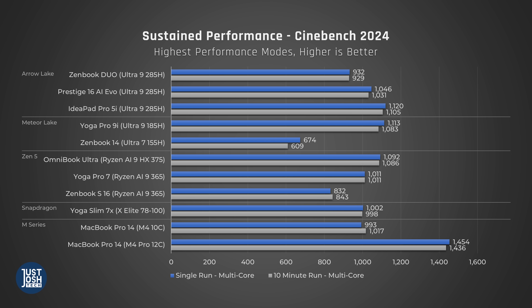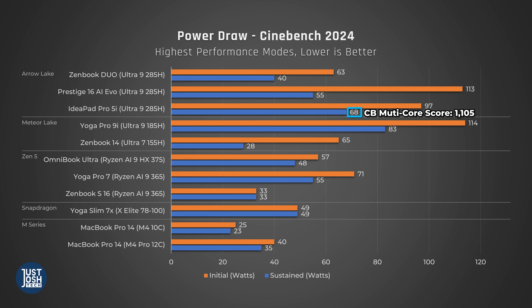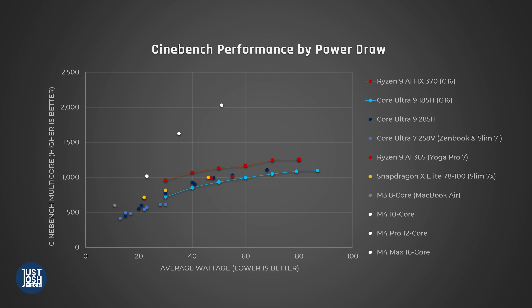That's why we're now going to look at how much power the laptop draws and how much heat and fan noise is generated during a 10-minute run of Cinebench. Over this test, all three laptops were able to maintain their full performance. We can see that this new chip is far more efficient. On the IdeaPad Pro 5i, it pulled an average of 68 watts for a Cinebench score of 1,105 — that's a whopping 15 watts less than the Yoga Pro 9i drew for a similar score of 1,074. This is a fantastic result. But before you get too excited, the Omnibook Ultra with AMD's Zen 5 processor only drew 48 watts for a similar score. To evaluate efficiency in more depth, we like to switch over to our scatter plot.